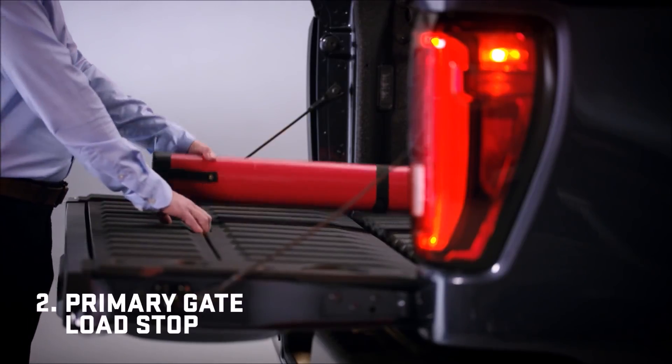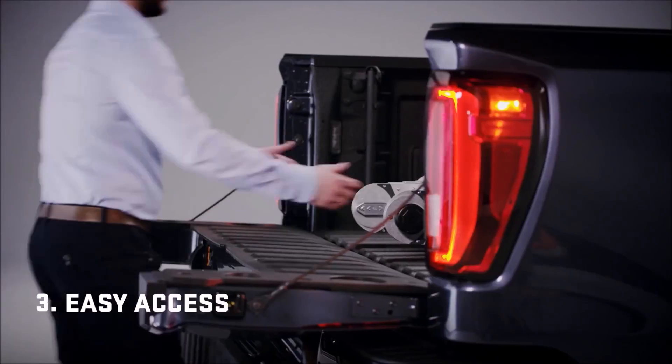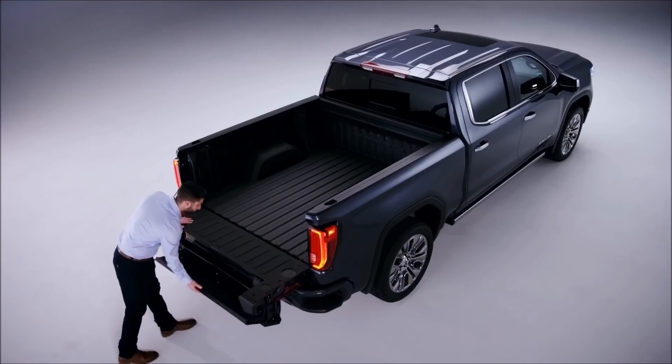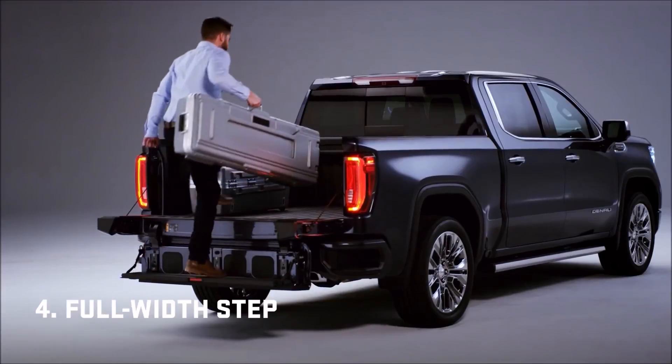The built-in load stop helps keep long items secure. Flip the inner gate down for closer access to the box. It converts to a step, supporting up to 375 pounds.